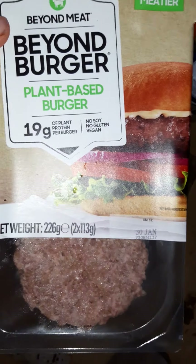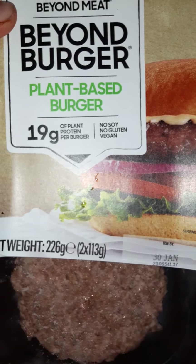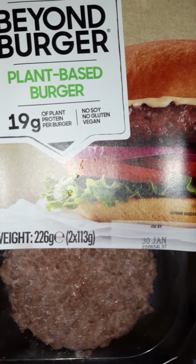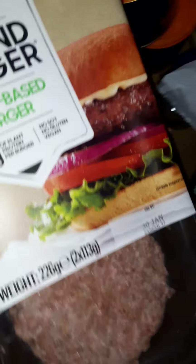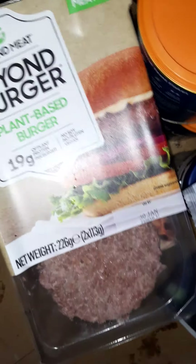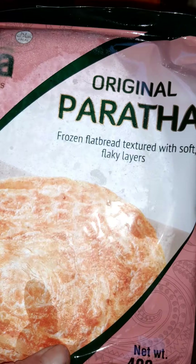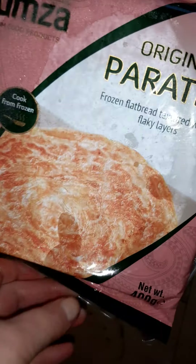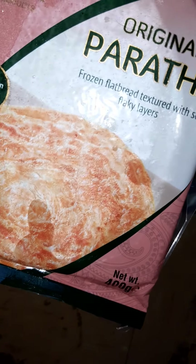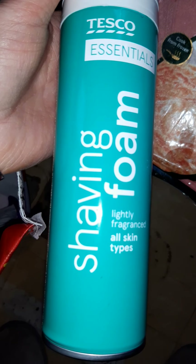Beyond Burgers — they're back! When I was unpacking, I suddenly saw these and thought 'oh my god, they're back.' A guy asked if they're nice and I said yeah, absolutely amazing. Parathas — these are what I use with my curries. They're fantastic, like a big puff pastry type thing you eat like a naan bread. Suitable for vegans.